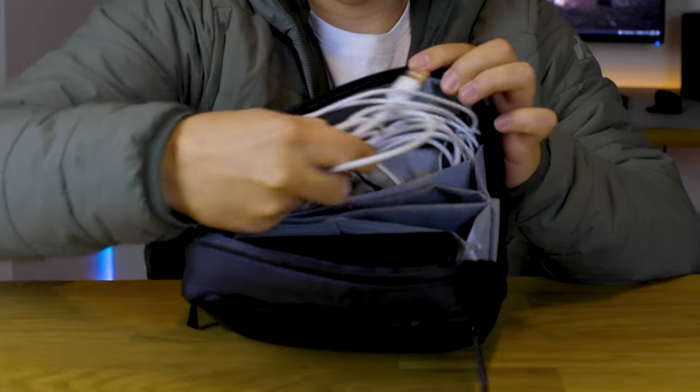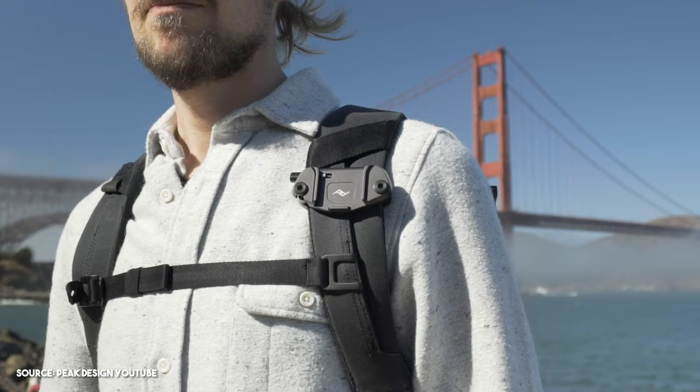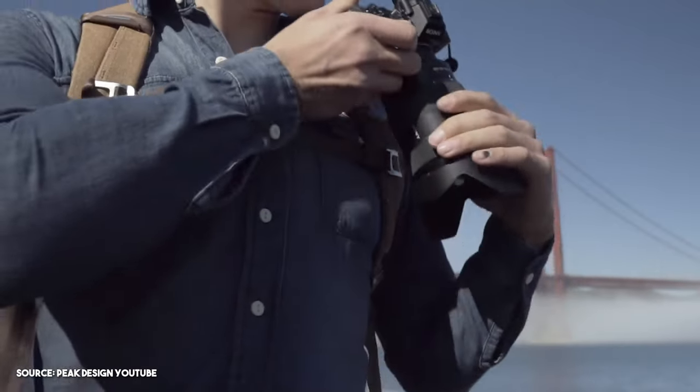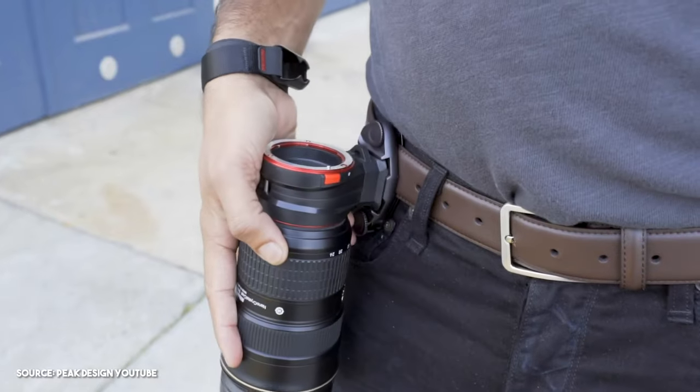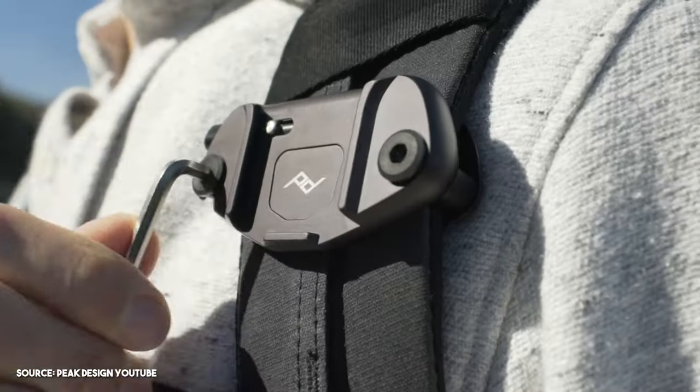The rest is just a bunch of random cords. One thing I also carry that I get asked about all the time is this Peak Design clip. It basically attaches to your shoulder strap and you can put your camera on it. I use it for vlogging and for hiking especially. I love being able to just grab my camera off my chest and shoot photos. It's really convenient and I highly recommend it.